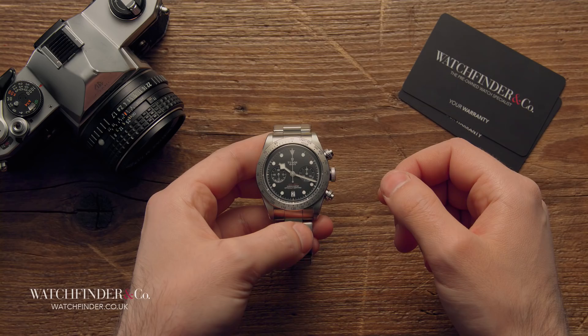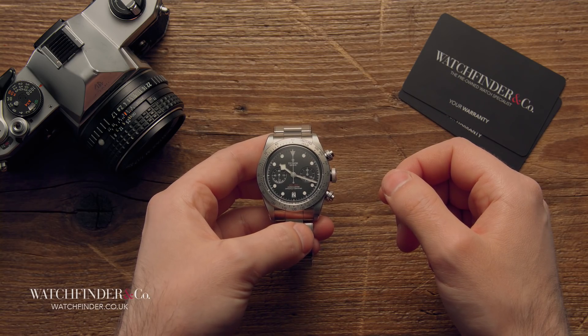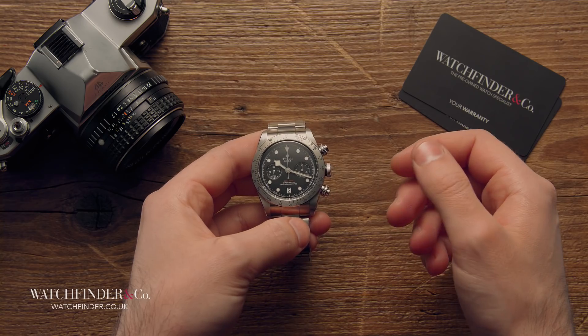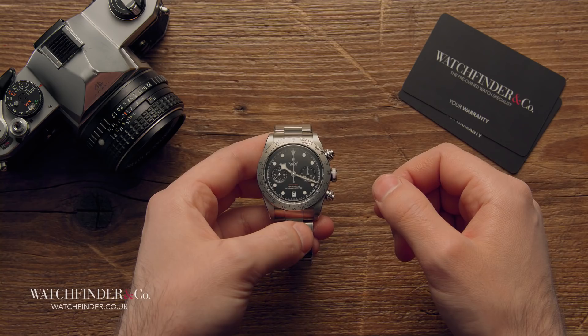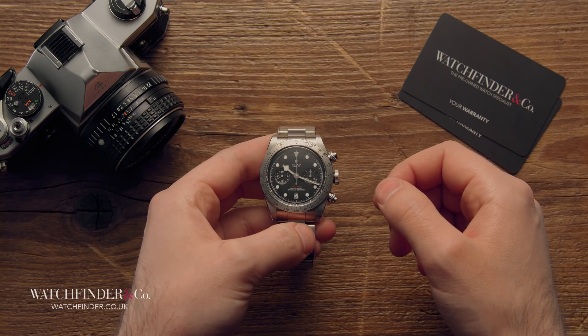What do you think? Does the Tudor Black Bay Chrono tick the right boxes for you? Or does it miss the mark? Can it ever fill Rolex's shoes? Let us know in the comments below.